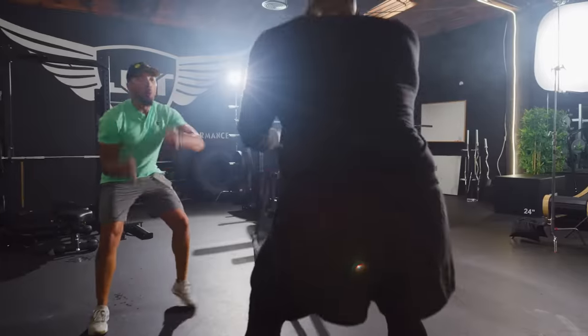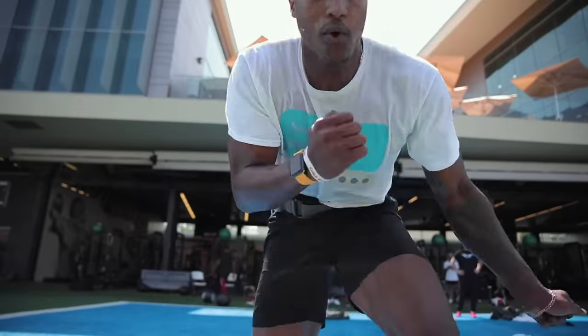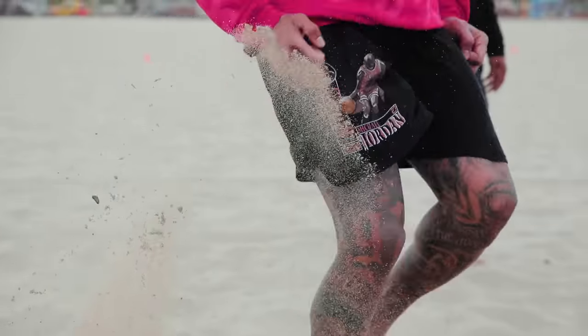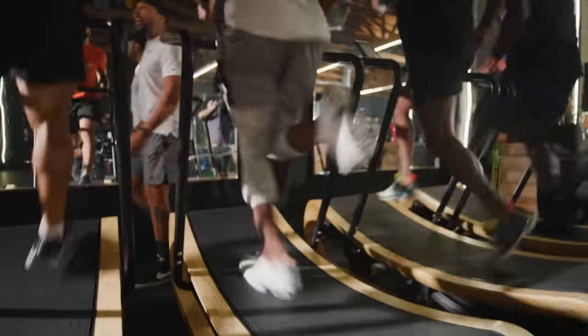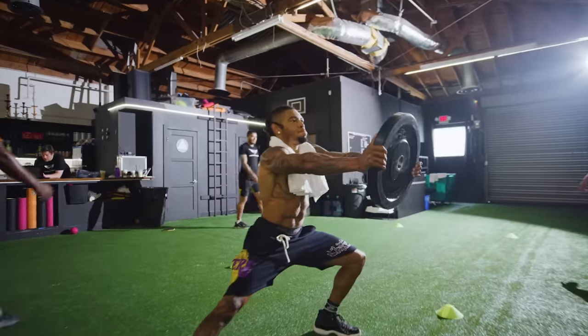I've been training for about 15 years now, working with a wide range of NFL athletes. Our off-season program is unlike anything you've ever seen. We incorporate running, lifting, vision, coordination, and balance all into one package.